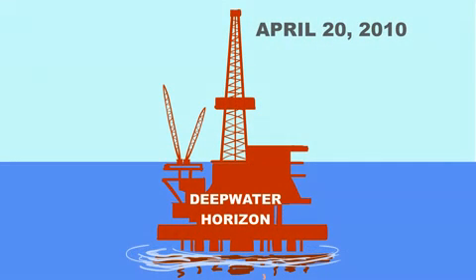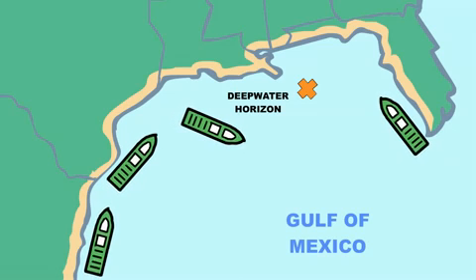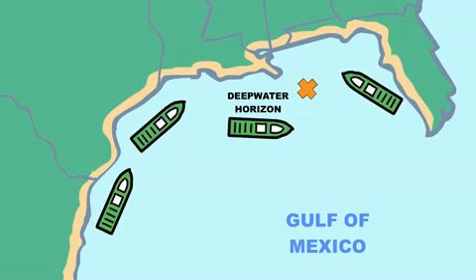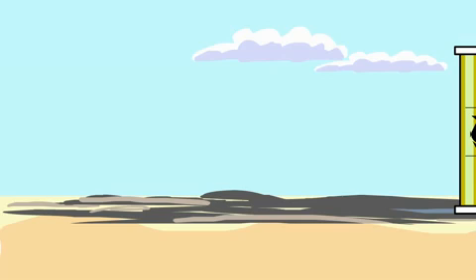On April 20th, the Deepwater Horizon oil rig began leaking millions of gallons of crude oil into the Gulf of Mexico. Shortly thereafter, BP began cleanups along hundreds of miles of coast to capture the oily substances coming ashore, including fluids and debris.